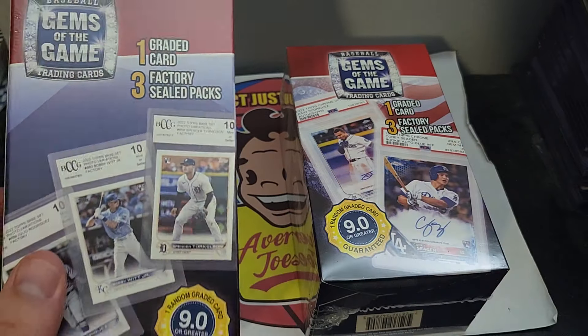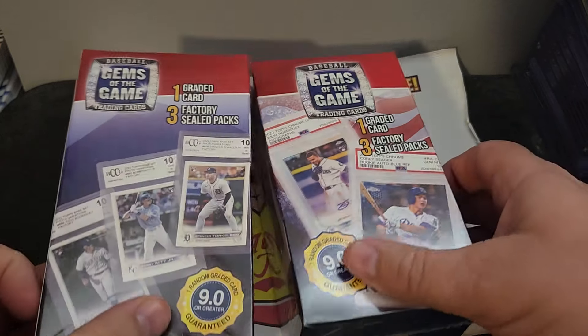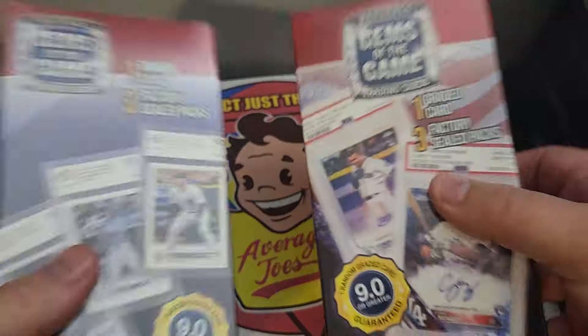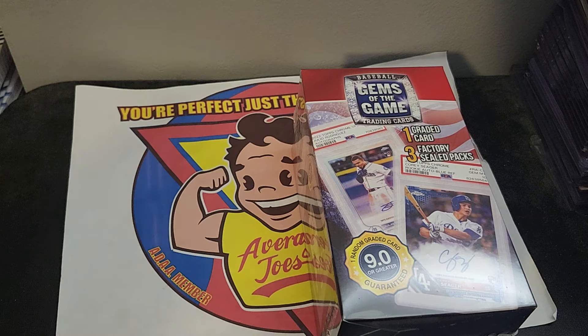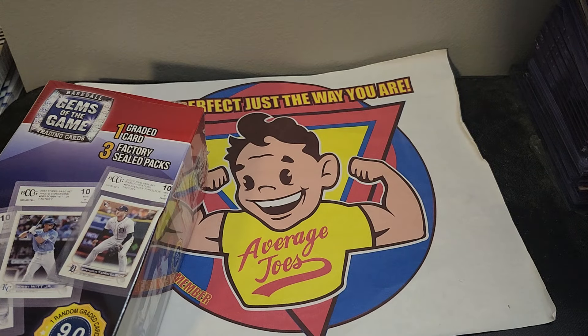I'm assuming not these guys, but maybe the BCCG is the cards we're going to get. I got two of these because they were significantly different weights, so I want to see what the difference was — maybe one is better than the other, maybe not.